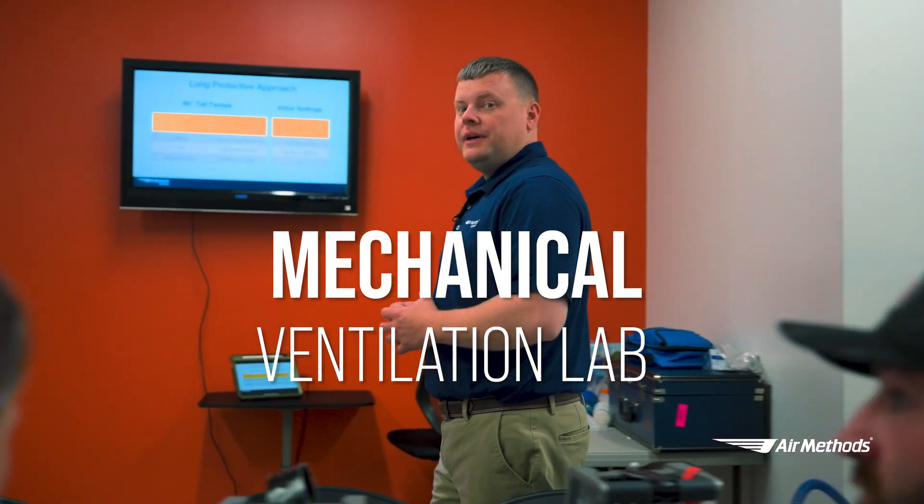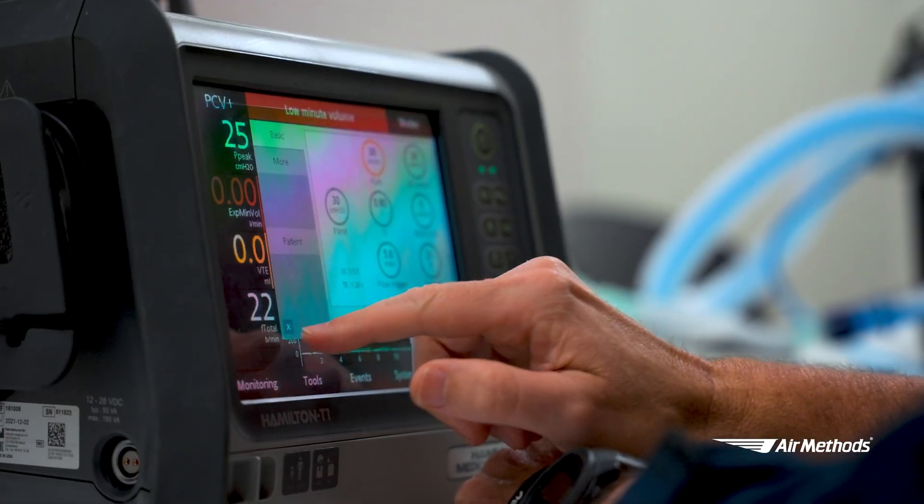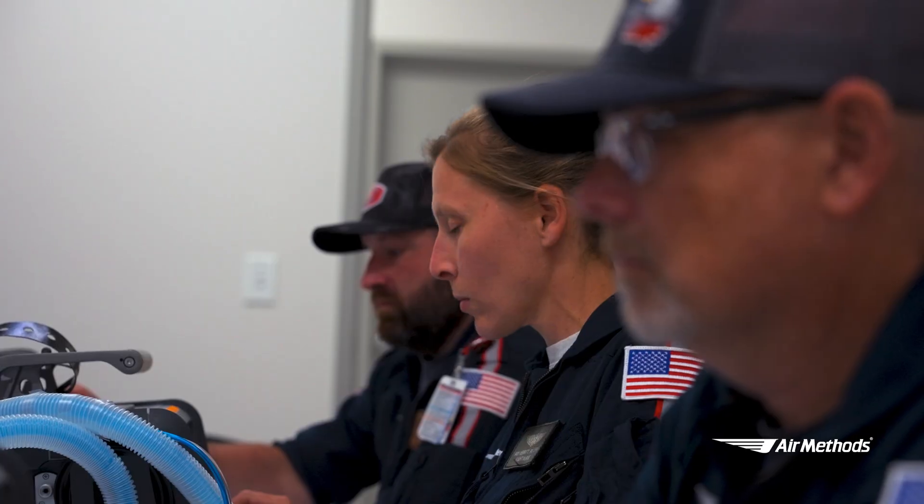Now that we've seen our simulation rooms and our debriefing rooms, we're on our way to take a look at our breakout rooms. Do you hear that? That's the sound of ventilator training at its finest. This is our mechanical ventilation lab. Here, crews are able to work with state-of-the-art mechanical ventilators to ensure they have the skills needed to perform both invasive and non-invasive mechanical ventilation for different patient populations as well as disease processes.